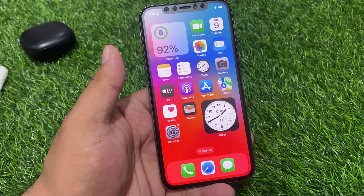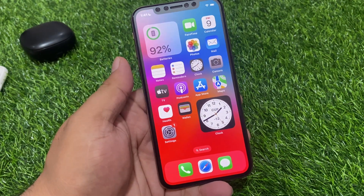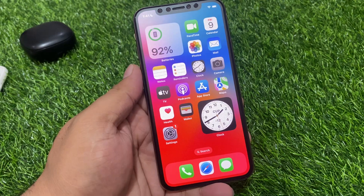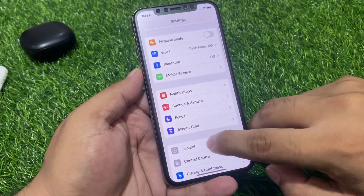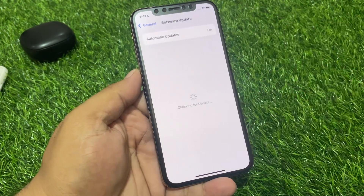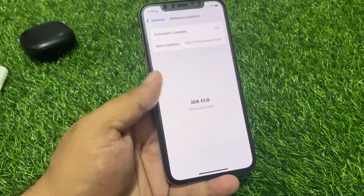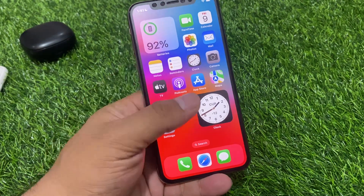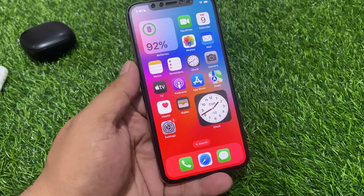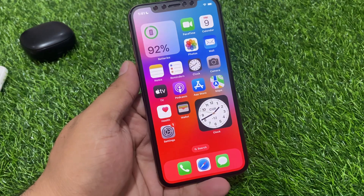If after restarting your iPhone the problem is not fixed, apply solution number five: check for an iOS update. Tap on the Settings app, tap on General, tap on Software Update. If an update is pending or available, download and install the update to fix your problem.